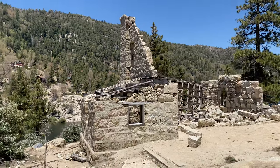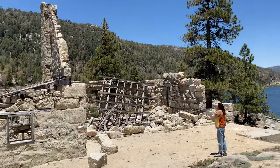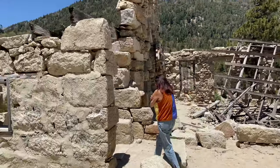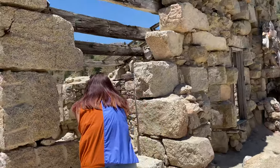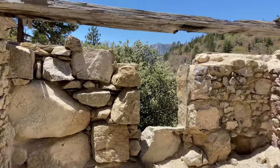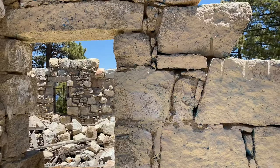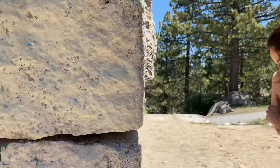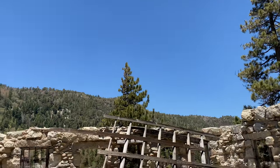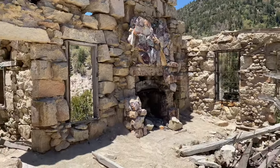Look at this place. It doesn't even look like I'm climbing in here. Check this out — are you not allowed to go inside? I'm not inside. It says you're not allowed to go inside the house. Well, there is no inside the house — there's no walls. There's no inside, that's why I thought it was funny when I read that. Look at the fireplace, though. That's cool. Wow, this is really neat.